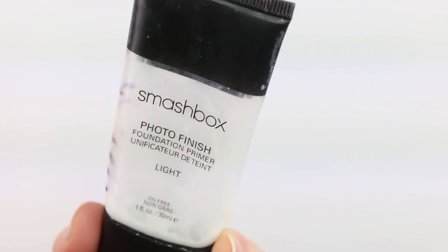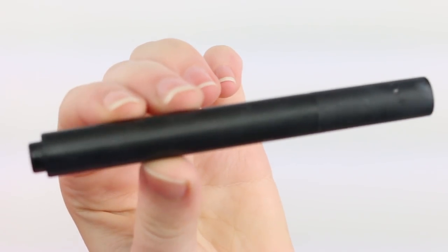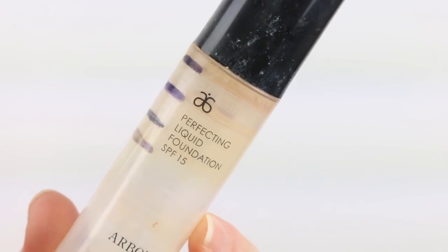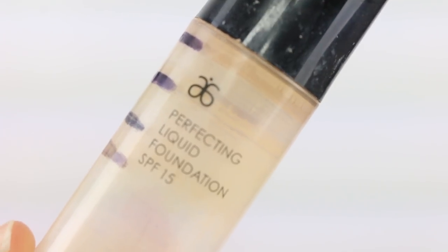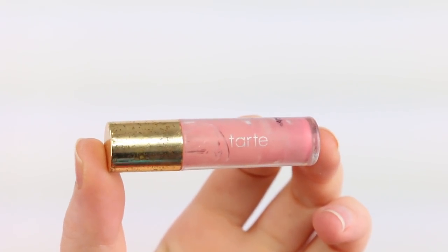Moving on to the products that I have used up — I have used up a total of four products this month. The first one is the Smashbox Photo Finish Primer, which still has a bit of product in it but I just cannot get it out of the tube. Also my Mina highlighting pen — it got to the point where it's not clicking anymore. Arbonne Perfecting Foundation is also done — it lasted me a good week after it stopped pumping while I scraped it out with my spatula but I just can't get any more out. And my last one, finished this morning, is my Tarte lip gloss — it still has a smear of product but I can't get enough out for a full application, so I'm calling that one done.